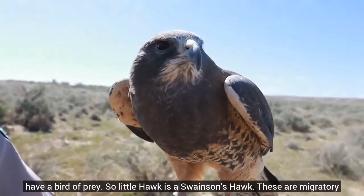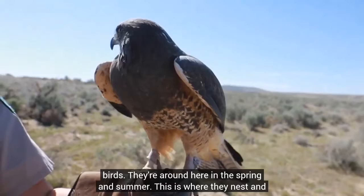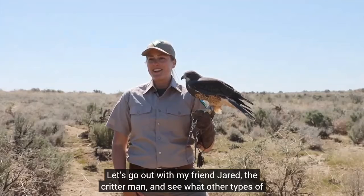Little Hawk is a Swainson's Hawk. These are migratory birds — they're around here in the spring and summer, this is where they nest, and then they go somewhere else in the winter. Swainson's Hawks can go as far as Argentina in their migration and then come back and do it all over again. Let's go out with my friend Jared, the critter man, and see what other types of animals he can find out here.